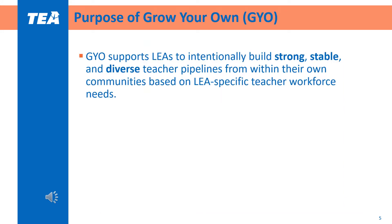We want to start off by grounding ourselves in the purpose of the Grow Your Own grant. Grow Your Own supports districts to build strong, stable, and diverse pipelines of teachers from within their own communities. The grant intends to address teacher shortages, close demographic gaps between students and teachers, and build interest in the teaching profession among high school students.